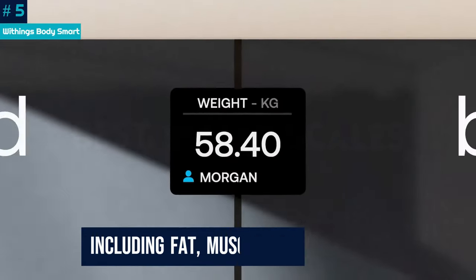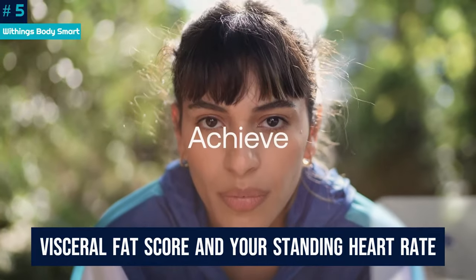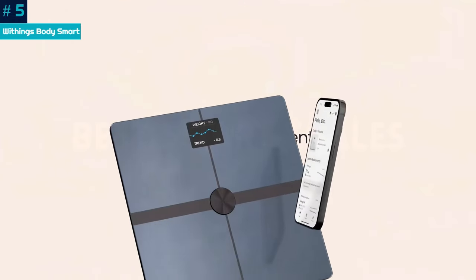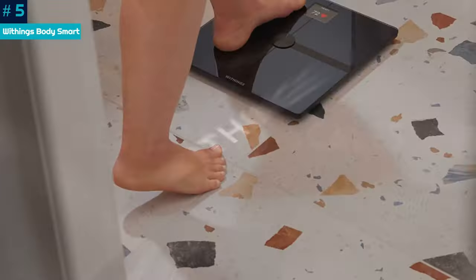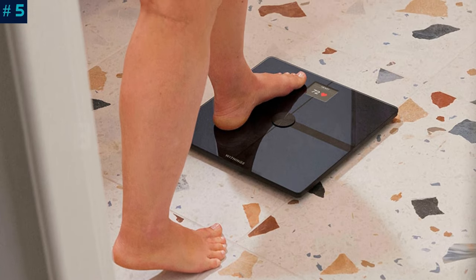It measures all the key metrics including fat, muscle, and bone mass, gives you a visceral fat score, and measures your standing heart rate. The problem is that it doesn't offer much more than a budget scale and is considerably pricier than one. If you're a Withings fitness tracker user and you don't want to spend more to get the Body Comp, buying this scale is a no-brainer. But if you're a Fitbit user, for example, it may be a harder sell.